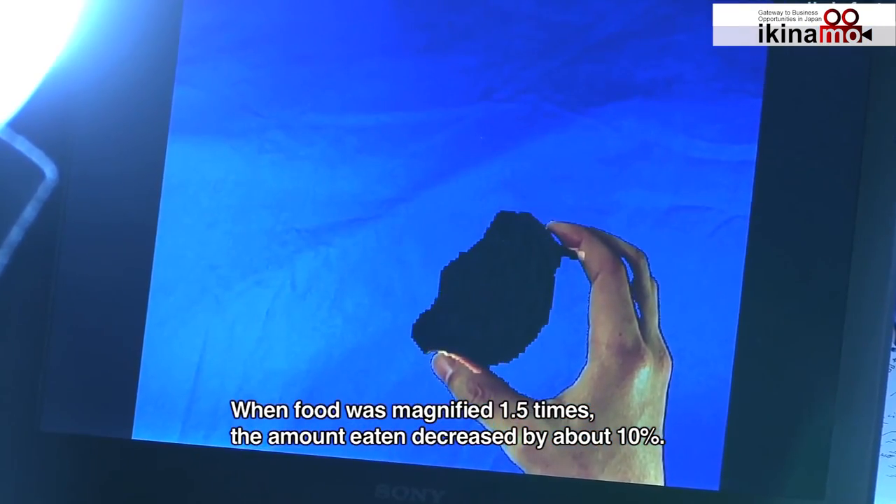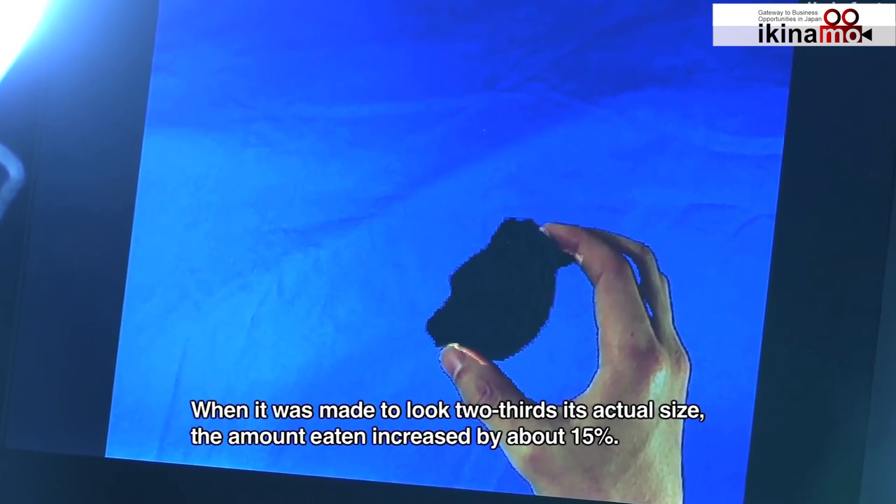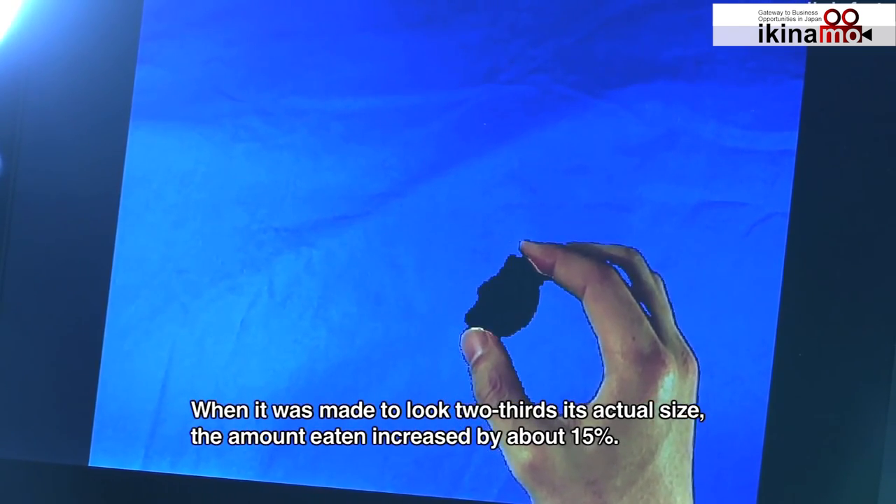In studies, when food was made to appear 1.5 times larger, participants ate about 10% less food on average. When food appeared 2 times larger, participants ate approximately 15% less food on average.